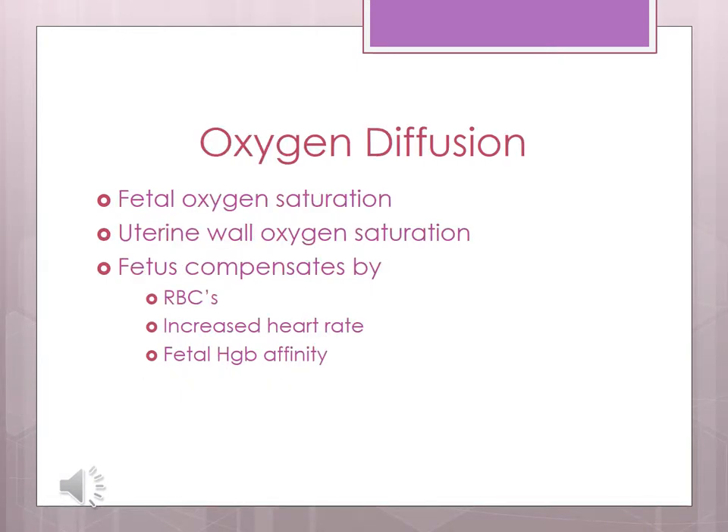Fetal oxygen saturations are 35–45%. Maternal oxygen saturations at the uterine wall are approximately 50%. Since oxygen gets across the placenta by diffusion — high concentration to low concentration — the fetus has to be lower than 50% for oxygen to come across the placenta. The fetus has mechanisms to ensure oxygen gets across: more red blood cells give more hemoglobin to carry oxygen, an increased heart rate delivers oxygen to tissues faster, and fetal hemoglobin has a higher affinity for oxygen than maternal hemoglobin.